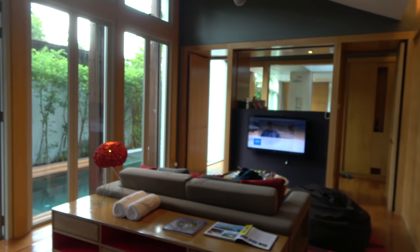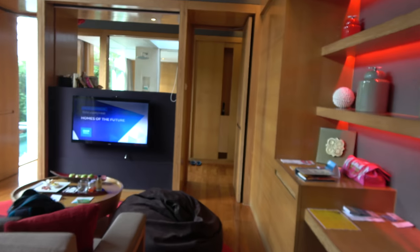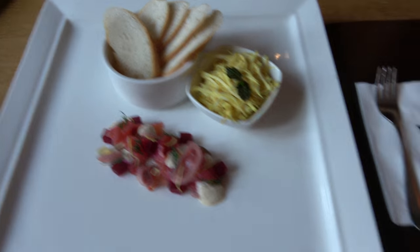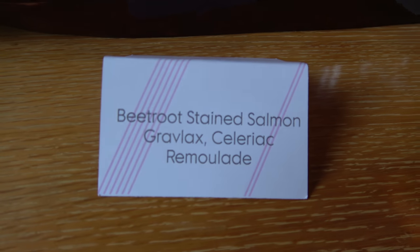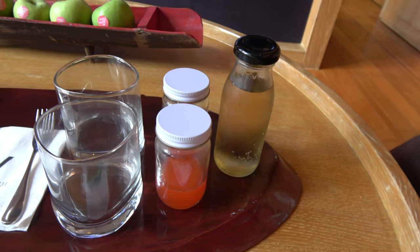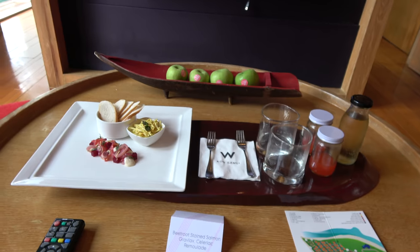So let me just walk you around the room. Checked in just now. I got this free — it tells you on here — beetroot, salmon and stuff like that. I'll tuck into that afterwards. And you get to mix your own drink as well — it's kind of fruit punch. I don't think it's alcoholic. Apples and stuff. Very nice.